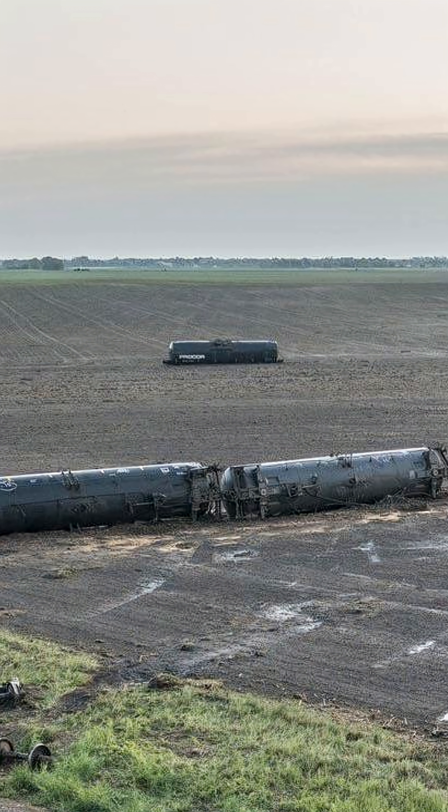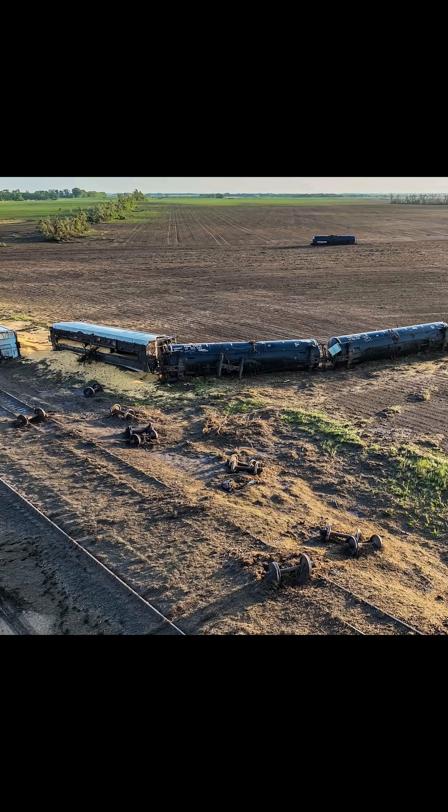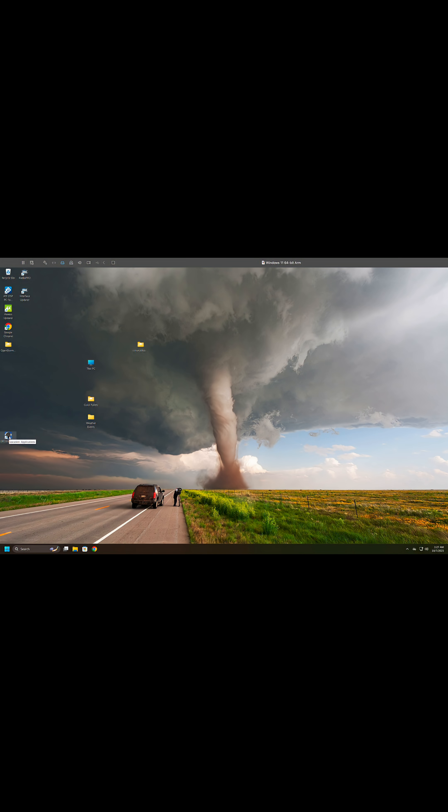These photos were taken the morning after, but shortly after 11pm the night before, this tornado derailed multiple fully loaded grain hopper cars and tossed one tanker car 475.5 feet.